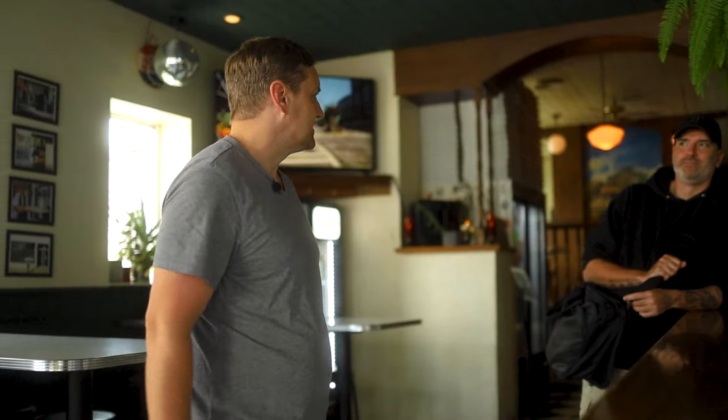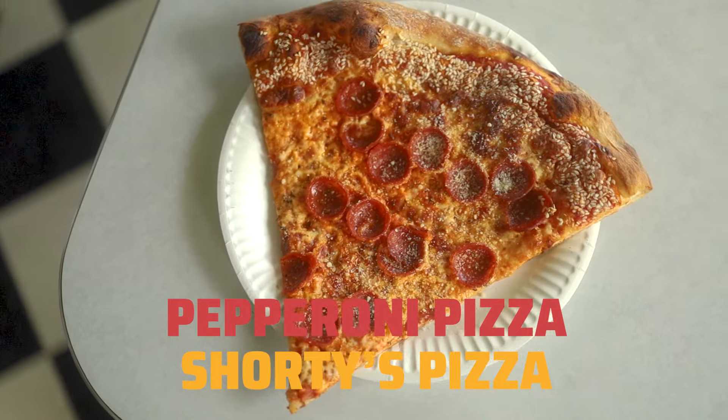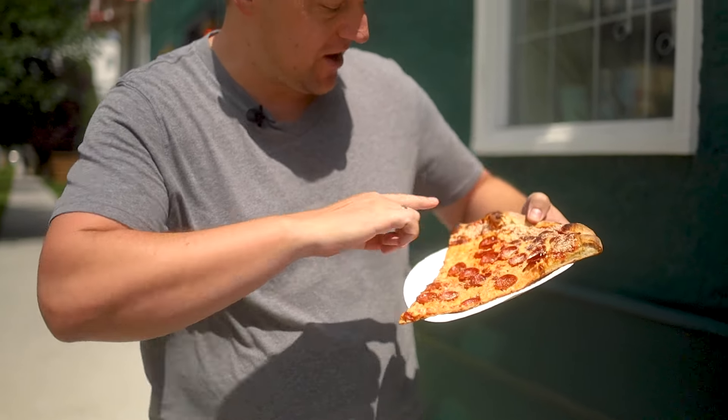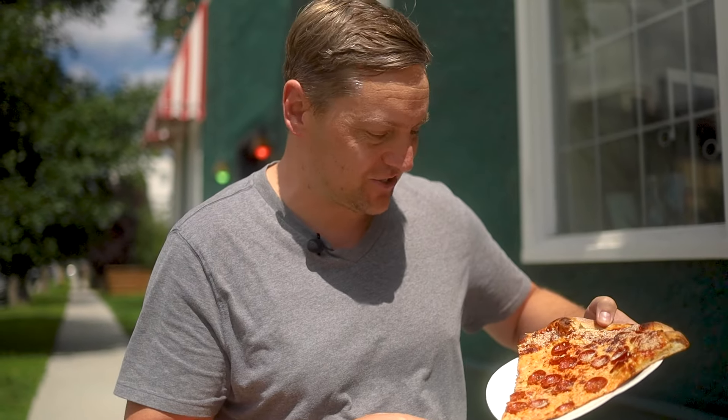Here we have ourselves the pepperoni pizza from Shorty's Pizza. This looks really good. Got the pepperoni, a bit of parmesan on there, and they have sort of a band of sesame seeds across the top. This looks really good. Let's try it.